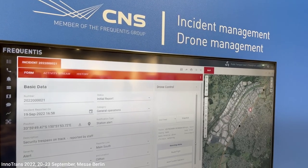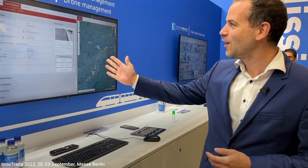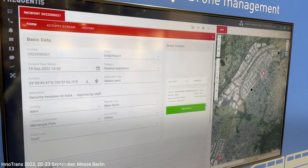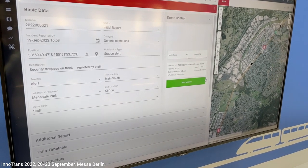Welcome here at our booth of CNS Incident Management and Drone Management. Two big things new here: first time that we are presenting our new web-based incident management system — fully web-based with a form-based and workflow-based incident management.